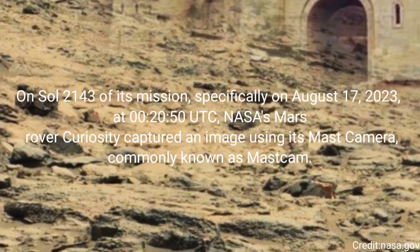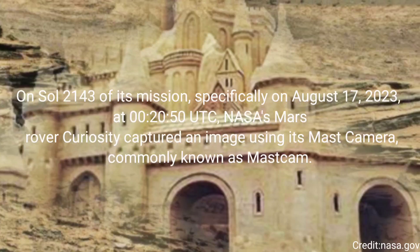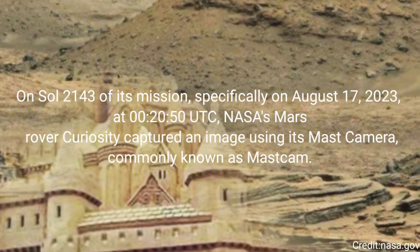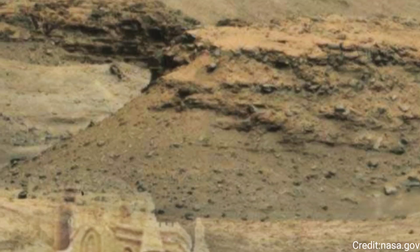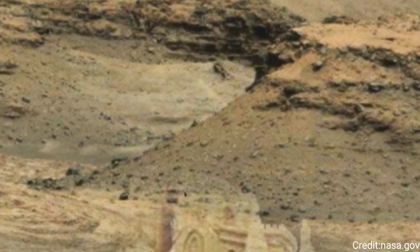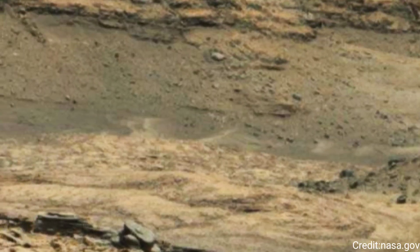On Sol 2143 of its mission, specifically on August 17, 2023, at 0 hours 20 minutes and 50 seconds coordinated universal time, NASA's Mars rover Curiosity captured an image using its mast camera, commonly known as MastCam.